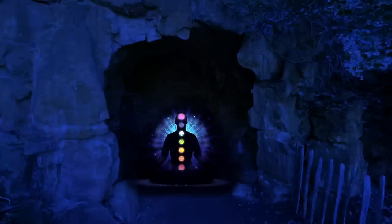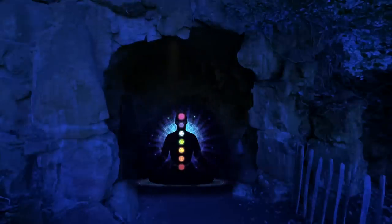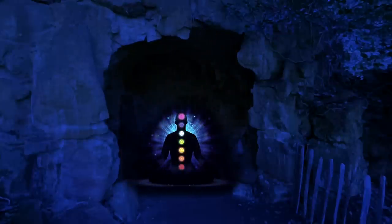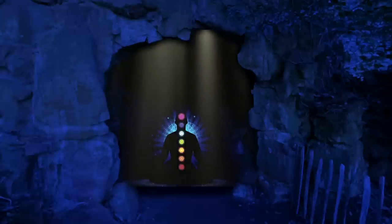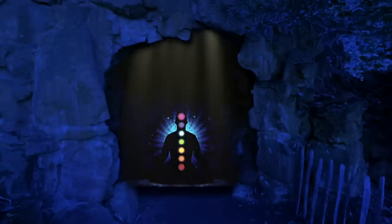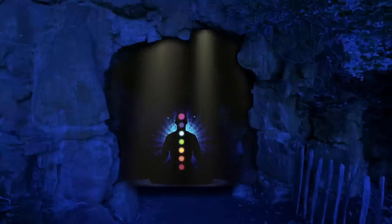The third gemstone begins to glow. Located on your stomach is a radiant yellow beam. This is the solar plexus chakra. As you focus on this area, you feel a sense of power and confidence flow through your body. You feel strong and capable, and you notice a warm sensation in your stomach. As you focus on this area, you feel the energy of the solar plexus chakra flowing freely through your body, bringing harmony and balance.